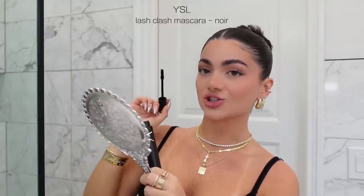Next up for mascara I'm going to be using the YSL Lash Clash in black. I have seen this all over my For You page. I'm hoping for the best because just by the first look at the bristles, I feel like it's a lot thicker than I typically go for in a mascara wand. I usually like a wispier, separated lash rather than a thicker and clumpy one — but who knows, it might shock me. This has got to be one of the messiest mascara applications I have ever done.